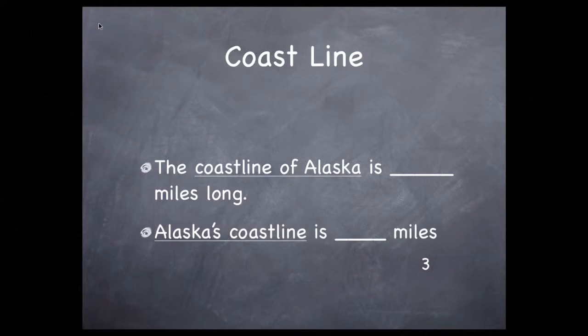You could say that the coastline of Alaska is — and I forgot how many miles, but it's a lot — or you could write that Alaska's coastline is, and then fill in that number for the number of miles long. You'll find that in your research.